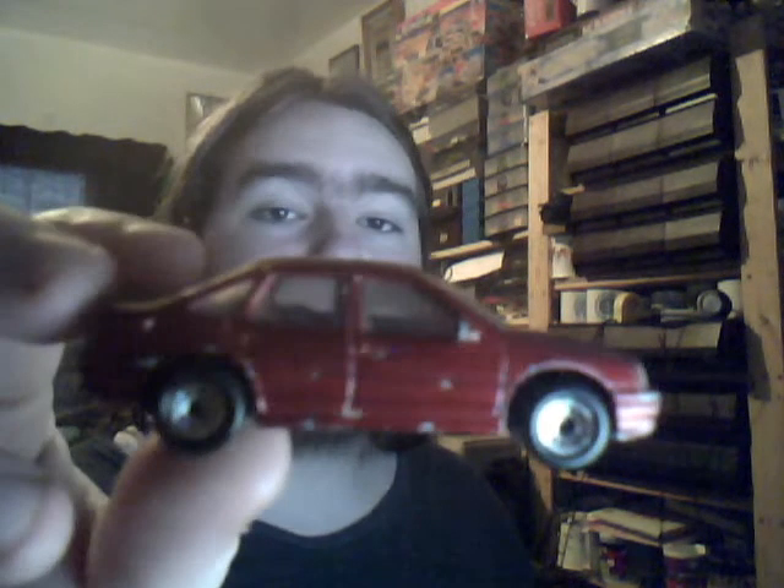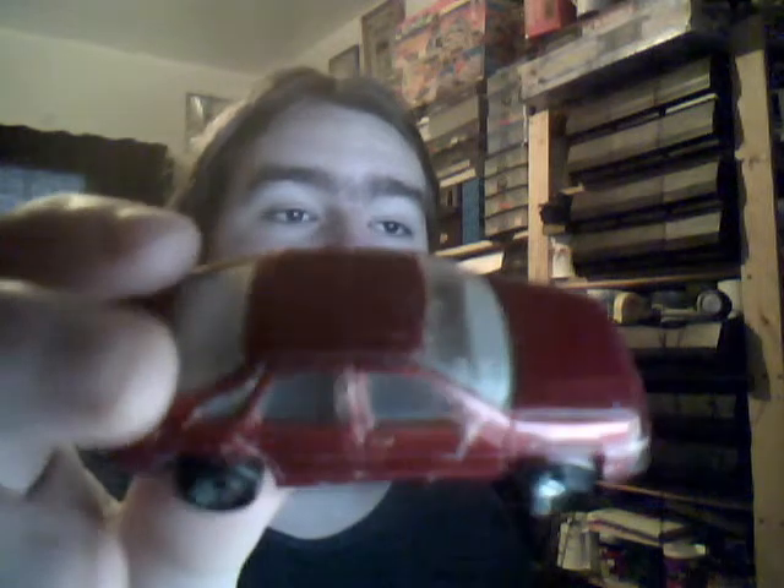Almost finally for the loosies, we have the Matchbox Vauxhall Vectra — slash Carlton or Cavalier. Very nice old nineties Vauxhall car. Now a slight problem is the fact that the back end is missing parts. Don't know if this is an error or whether it has basically been broken off — probably been broken off, because I know that plastic parts are easy to pull off and pop off back in the day.